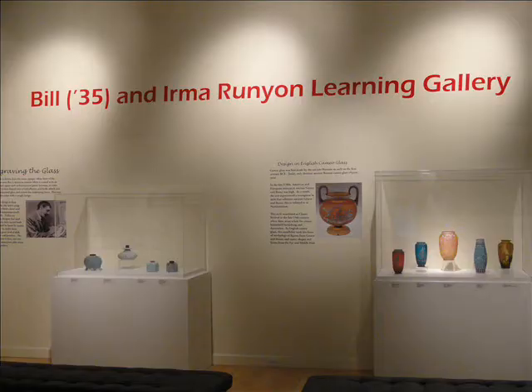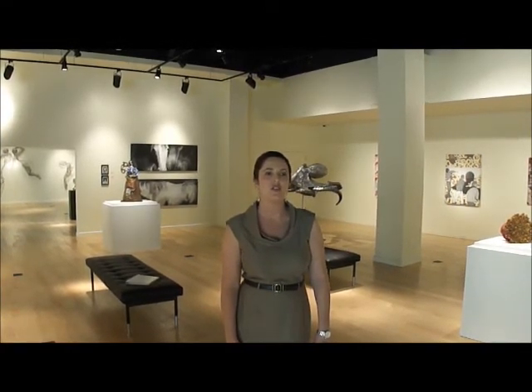We also have a learning gallery called the Runyon Learning Gallery and it features pieces from our permanent collection of Runyon English cameo glass, and also has resource material for people to come in and read about different types of art that we have in the collection.